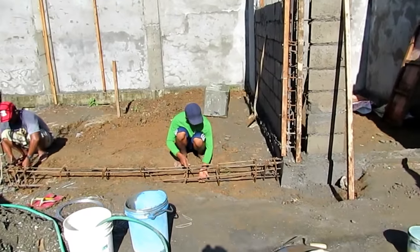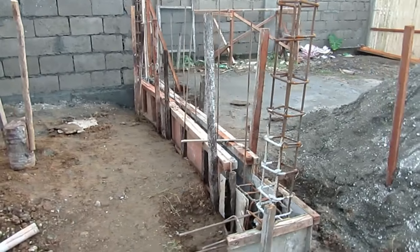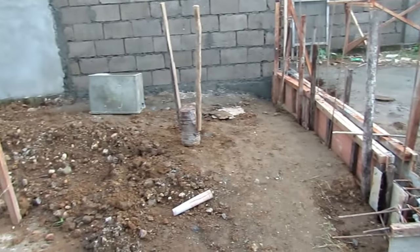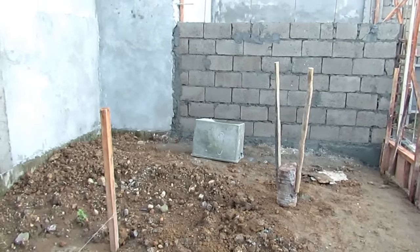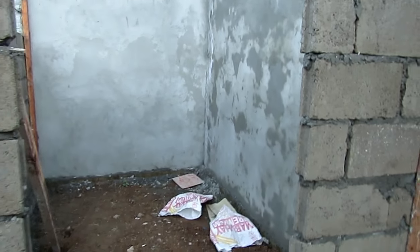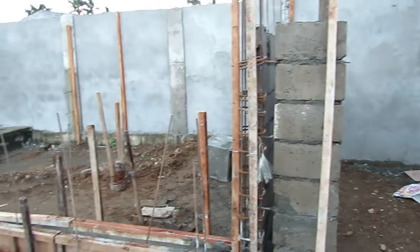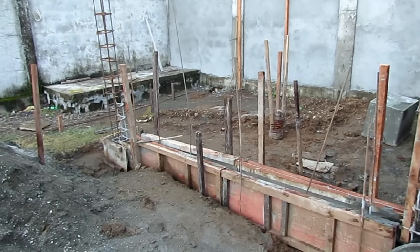Typically my guys don't like to go more than six blocks high in a day because of the compression weight. So they started working on the footing for the man cave or my office, studio, whatever you want to call it. There's the tool shed and here's the footing for the next room.